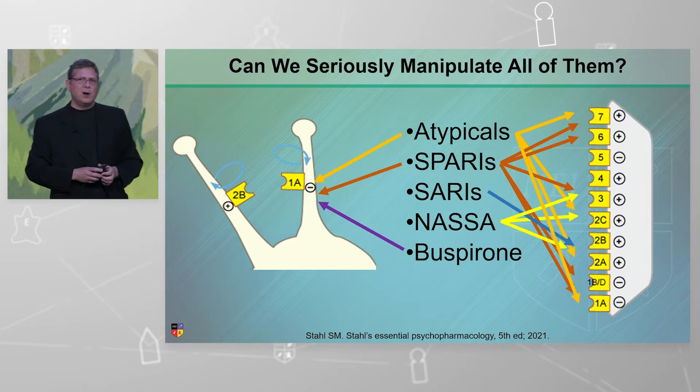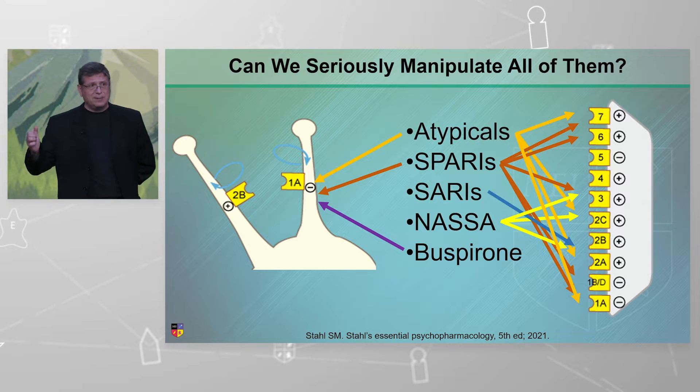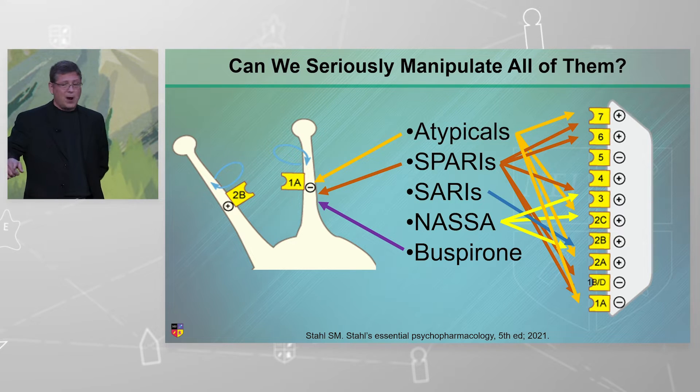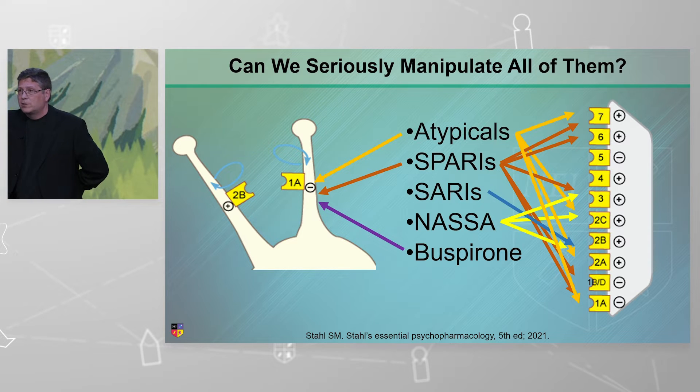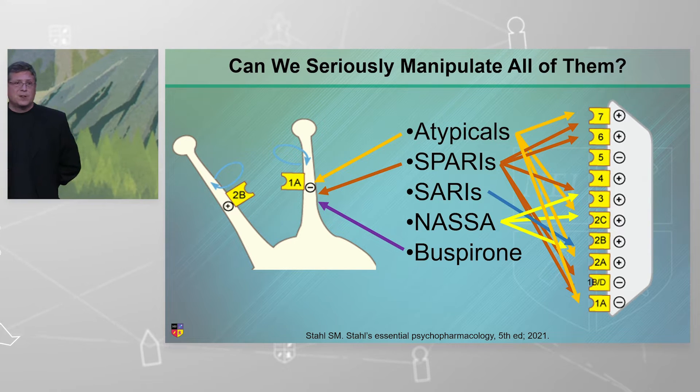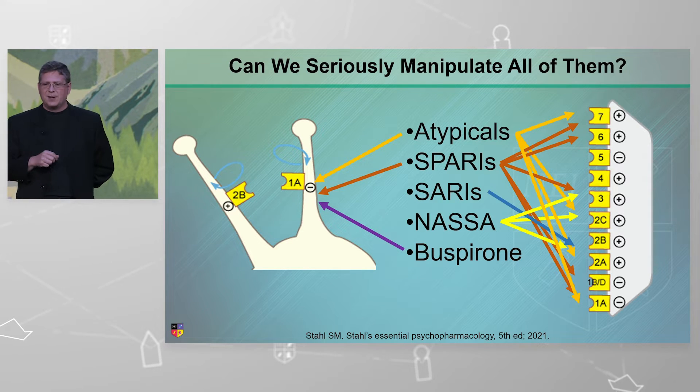How many of you woke up today and went, 'I wonder how all of my psychotropics manipulate serotonin receptors?' And it looks like this, right? Your atypicals — they're all very different in what switches they can turn on and off, which receptors they turn off. But the atypicals, look at the gold arrows — look at all the serotonin receptors they can touch.